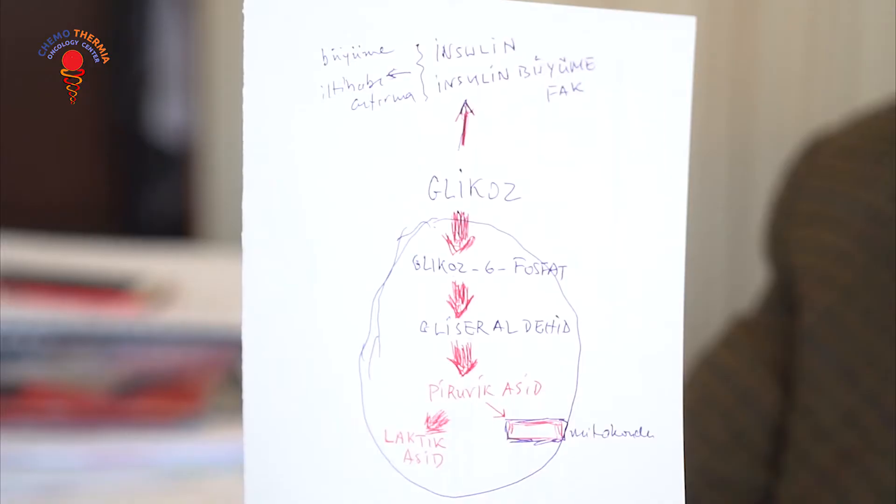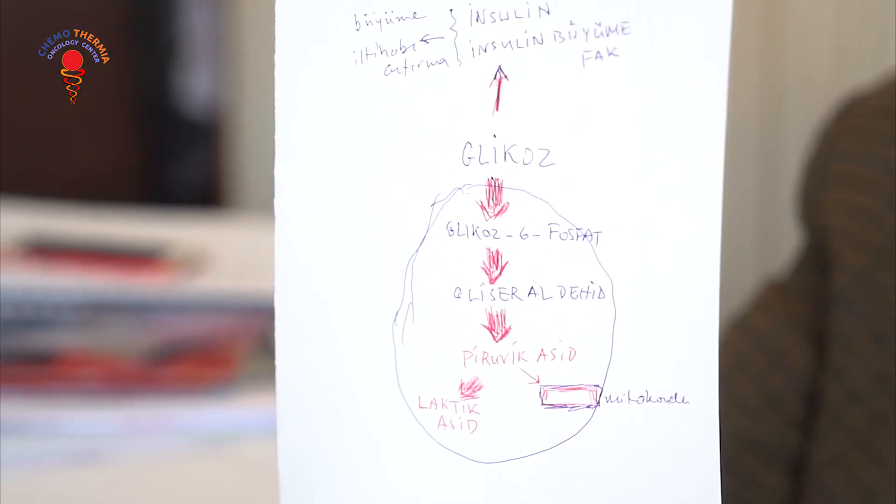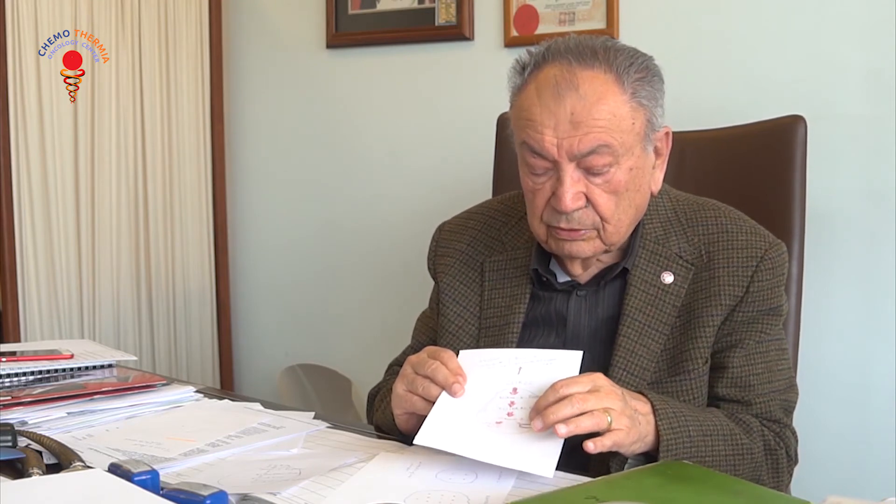An investigator called Otto Warburg in the early 20th century found that cancer cells use very increased amounts of glucose. In this picture, we see that glucose enters the cancer cell in much, much increased amounts compared with the normal. It becomes again glucose-6-phosphate and at the end, pyruvic acid. But the mitochondrion is ill, so it does not produce sufficient ATP because of inefficient oxidative respiration. So this pyruvic acid is diverted to lactic acid formation, and lactic acid formation causes the cancer cell to multiply.